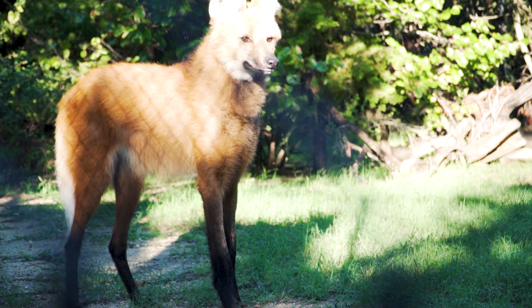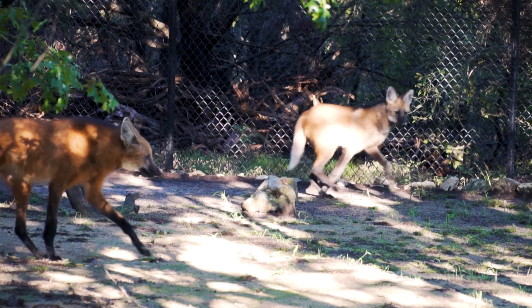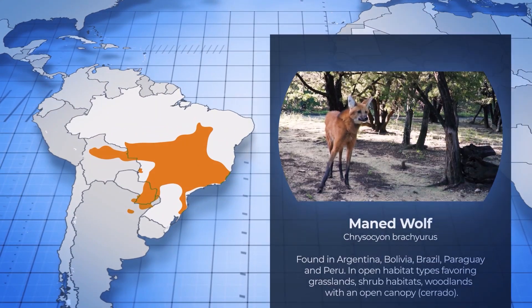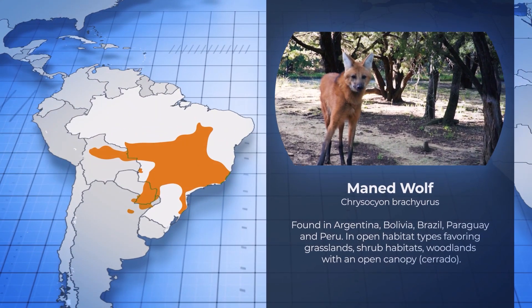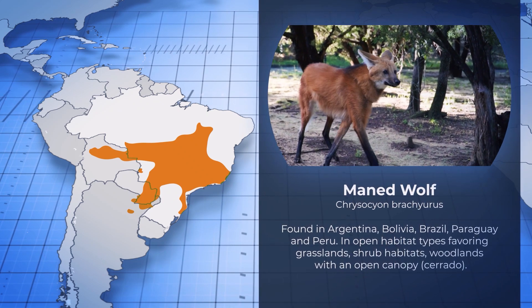One of the SSP programs we are involved with here at Fossil Rim is Maned wolves. They are currently a near-threatened species with 17,000 left in the wild. They are the largest canid in South America. A large population of them can be found in Brazil's Cerrado, which is mostly grasslands and scrub forests, which is declining at a rate similar to that of the Amazon.